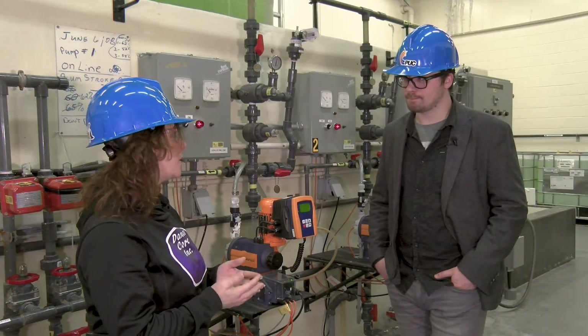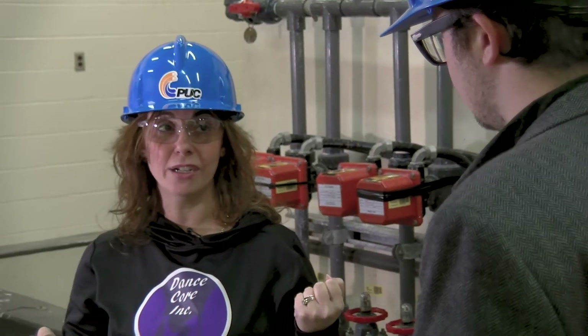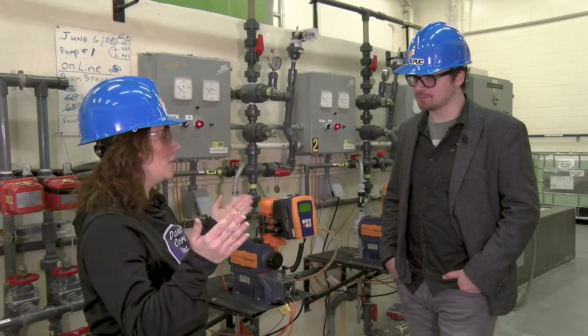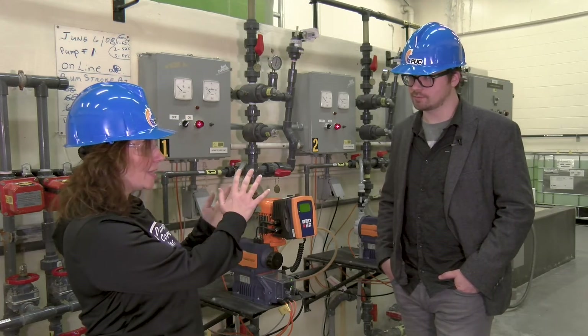The last chemical that we have is soda ash, and that's in the high lift area. That only goes out when we are high lifting — pumping the water out. The soda ash is used to balance the pH in the water. It's how acidic or basic your water is. We want the pH of the water to be between 7.4 and 7.6 so that it stays that way through the entire process from one end of the city to the other, and it doesn't rise or fall too dramatically, because that's where you start to get water quality concerns.